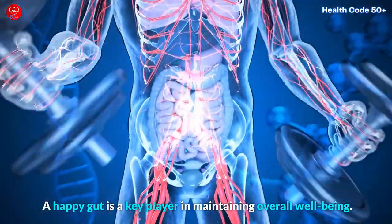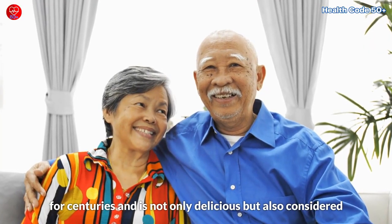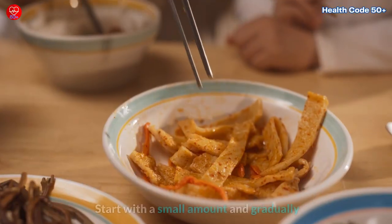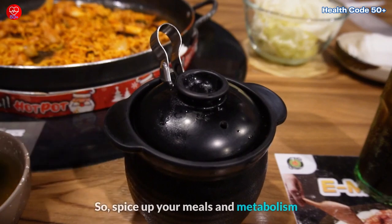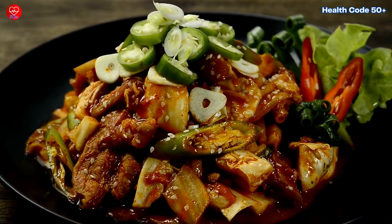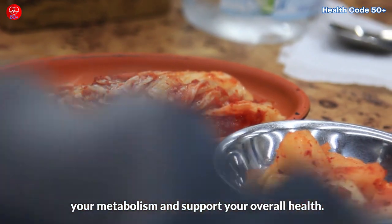A happy gut is a key player in maintaining overall well-being. Did you know that kimchi has been a staple in Korean cuisine for centuries and is not only delicious, but also considered a symbol of longevity and good health? Kimchi's spicy kick can be adjusted to your preference — start with a small amount and gradually increase it as your taste buds adjust. Spice up your meals and metabolism with the fiery goodness of kimchi. Enjoy it as a side dish, add it to your omelets, or incorporate it into your stir-fries. Kimchi is a versatile and flavorful way to boost your metabolism and support your overall health.